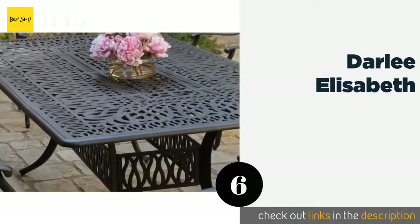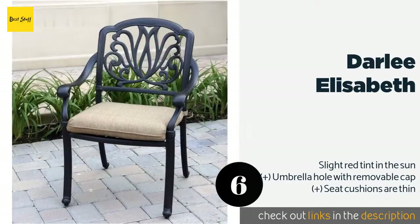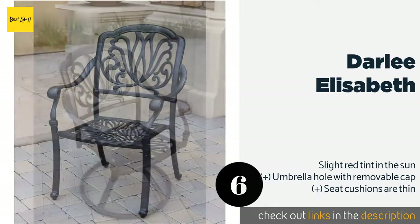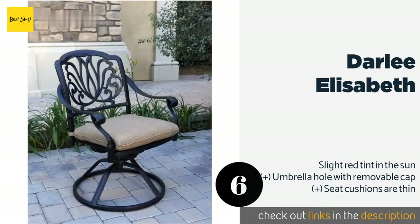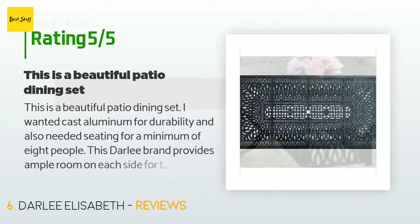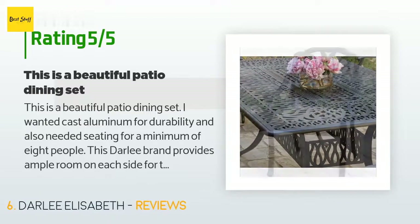Number six is the Darley Elizabeth. The tightly woven pattern on the tabletop of the Darley Elizabeth means you won't have to worry about cutlery falling through the cracks when you dine outdoors. At seven feet long, this table can accommodate eight people comfortably. The price is around $1,816. There are 55 customer reviews with an average rating of 4.5 stars.